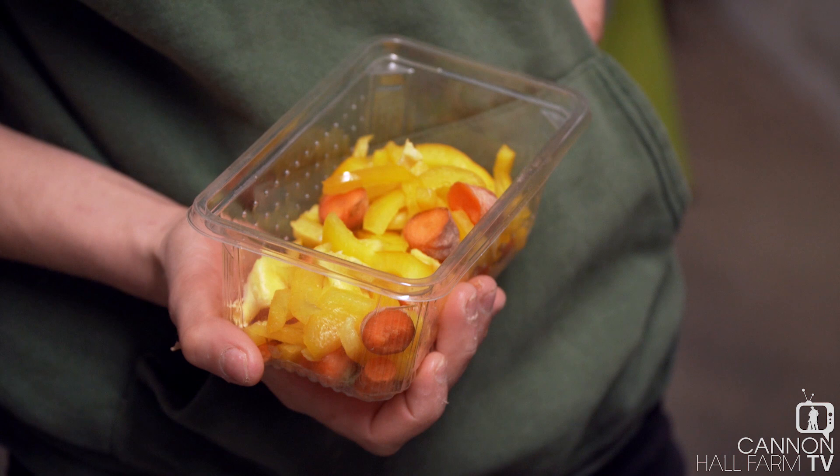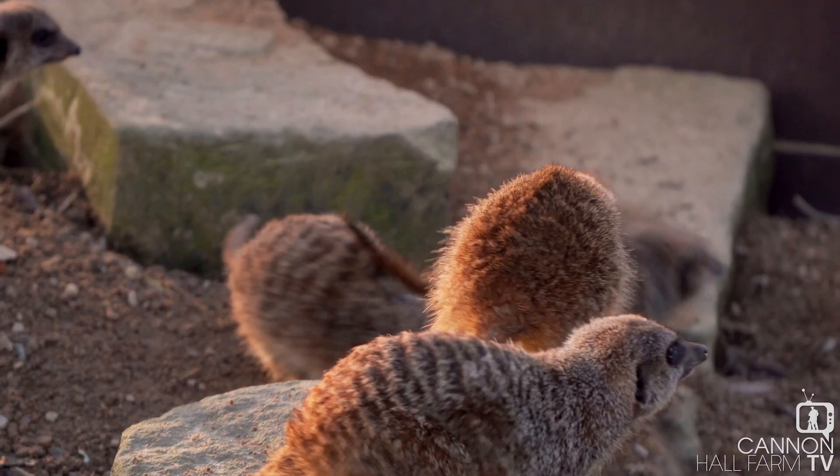So they do have some vegetables here. Not many people know, but our meerkats are really good on vegetables. They don't tend to like them as much as the worms, so what I'm going to do is feed these first and then they can have the worms as a bit of a treat — like a dessert.